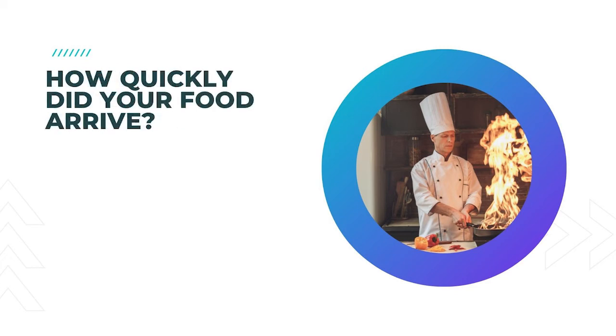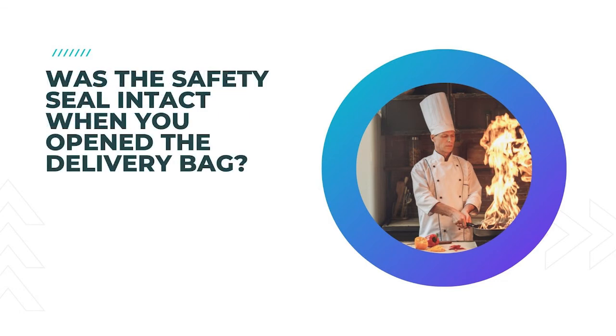25. How quickly did your food arrive? It is always important to find out if your customer's food arrived promptly within your restaurant survey. 26. Was the safety seal intact when you opened the delivery bag? If you aren't offering take-out food, this isn't needed, and you would be better off concentrating on your customer's restaurant experience.